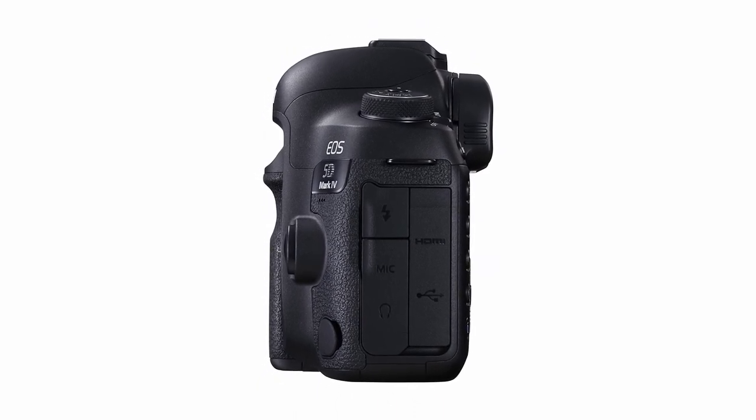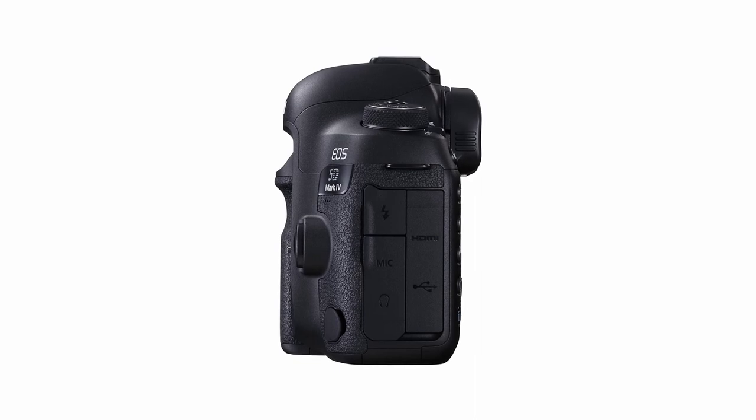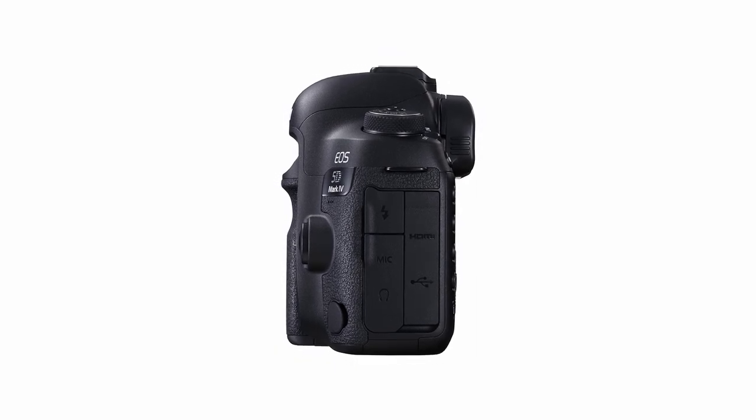In addition, the screen is fully stationary. Even at a fraction of the price, the FC 1000 boasts a flip-out screen, which puts this Canon at a disadvantage in that regard.